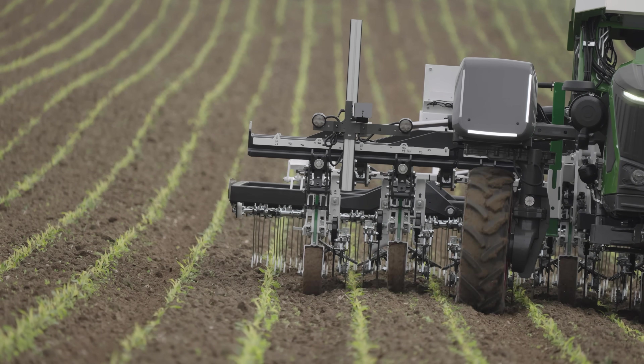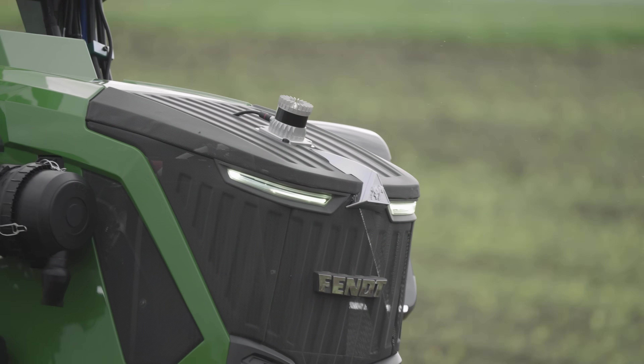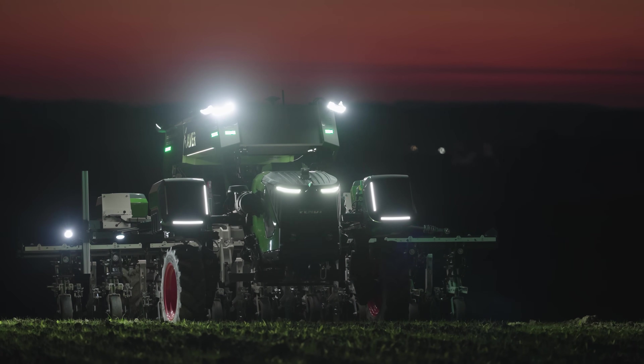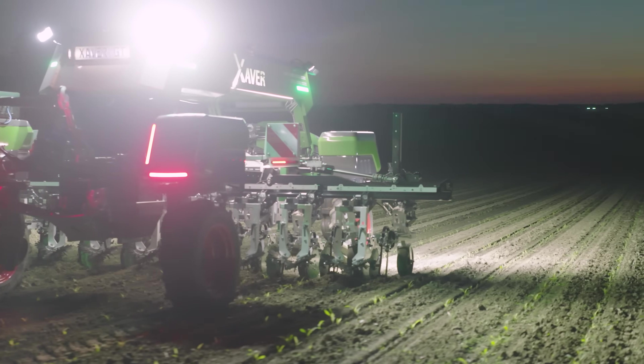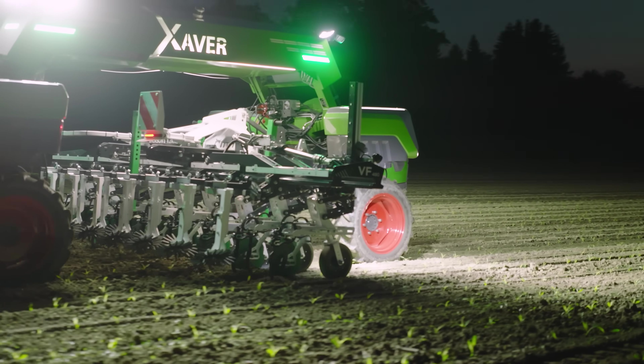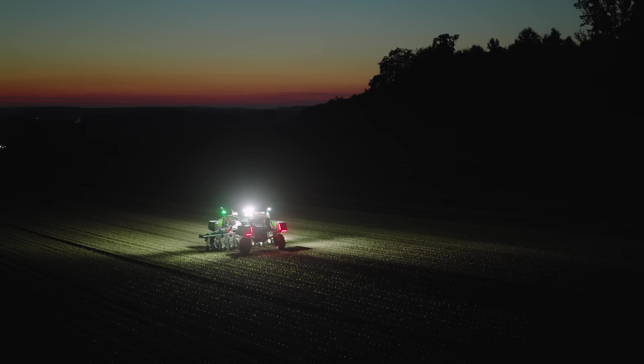The surroundings of the implement are monitored by LiDAR sensors. Obstacles and objects and their distances are determined per laser beam and reflections. Supplemented with camera systems, the technology even works under dusty conditions and in the dark, which guarantees safe operation of the field robot.